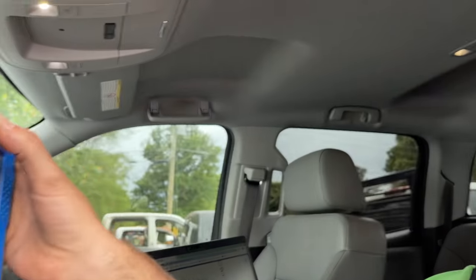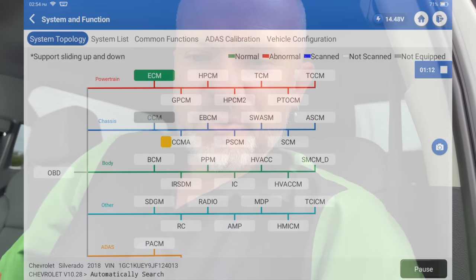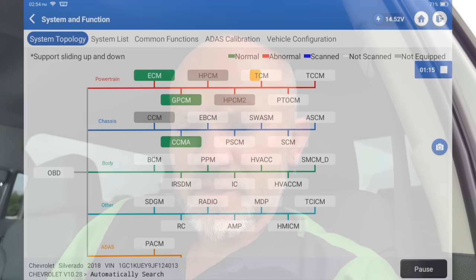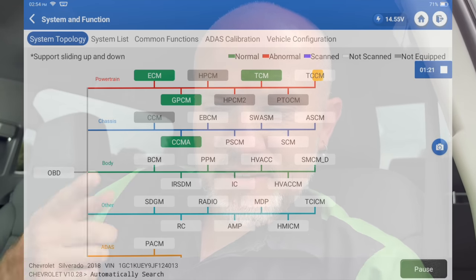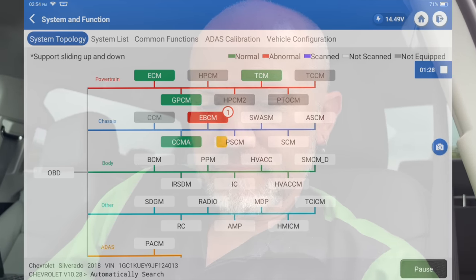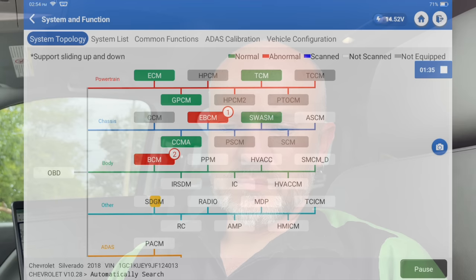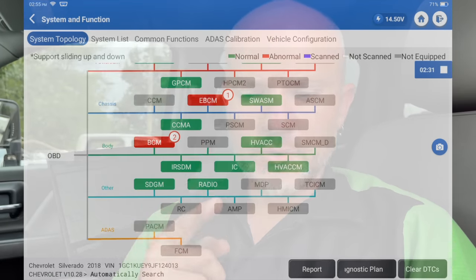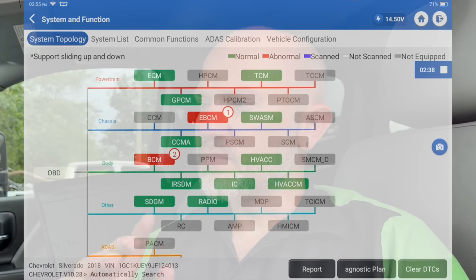Apparently they can't figure out what's wrong with it. So we've got our scan tool here and we're going to do a smart scan on it. Look at that — no codes in the ECM, very interesting. We'll let this finish up. We do have one in the EBCM, and there are some tire pressure sensor codes in the BCM. So we're done — we've got three codes set in the whole truck.